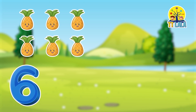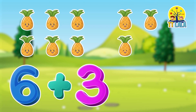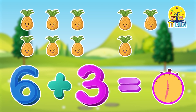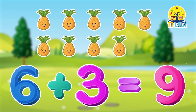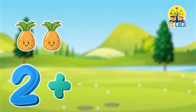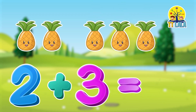2 plus 3 is equal to 9. 3 plus 3 is equal to...